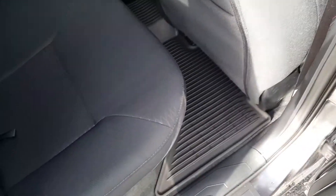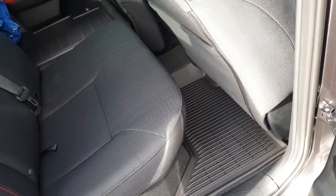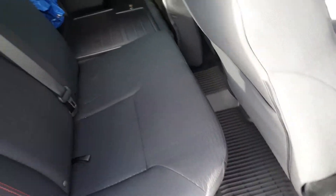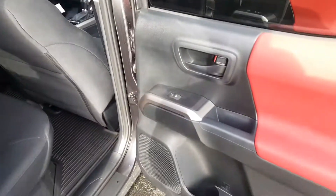Just a quick look at the stock rear mats — in the back seat it's a single piece that goes all the way across. I'm going to keep those because I don't really need the upgrade back there; I'm not going to have my dog in the back.